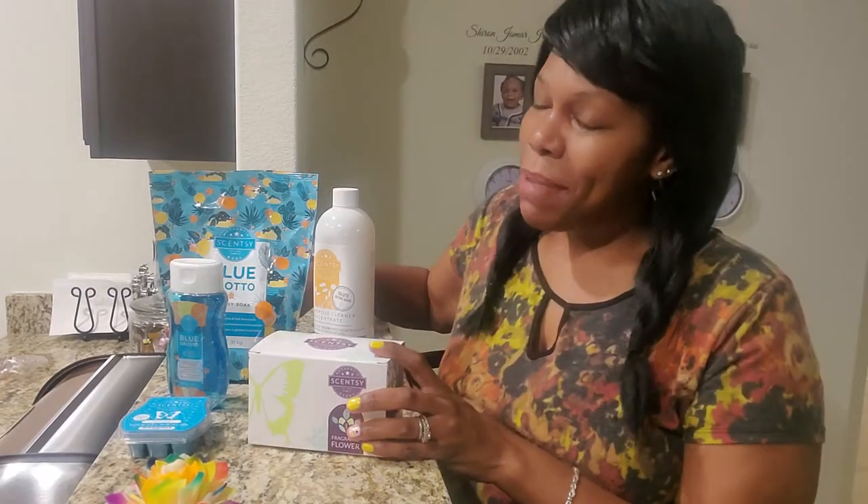Hey everyone, it's Melanie from scents2blessed.com. I just wanted to come on and share with you one of my favorite scents. It's called Blue Grotto, and it comes in many different products.